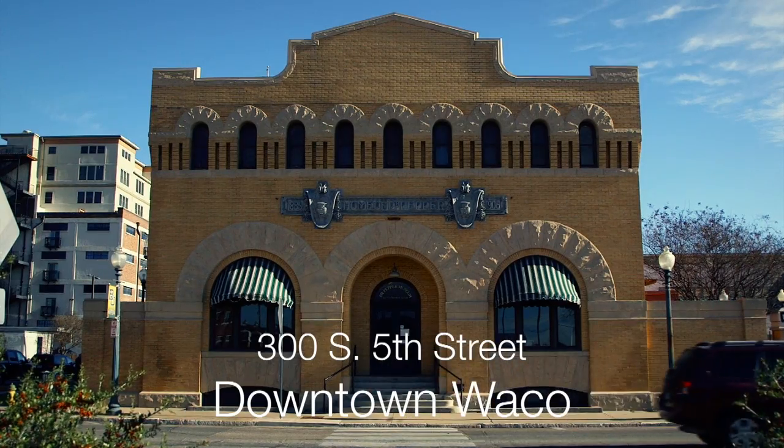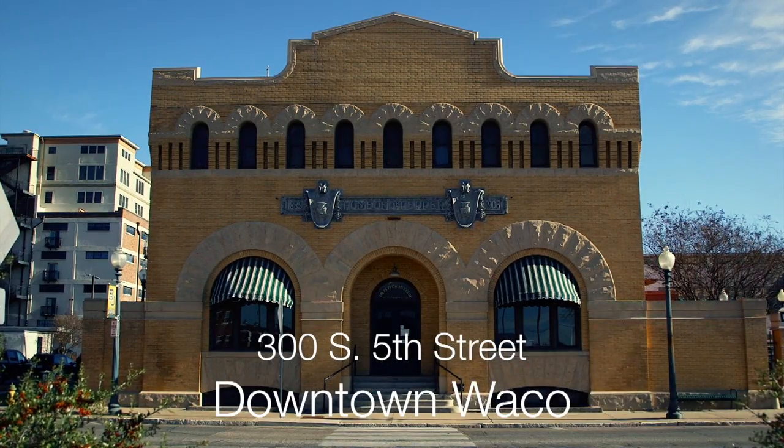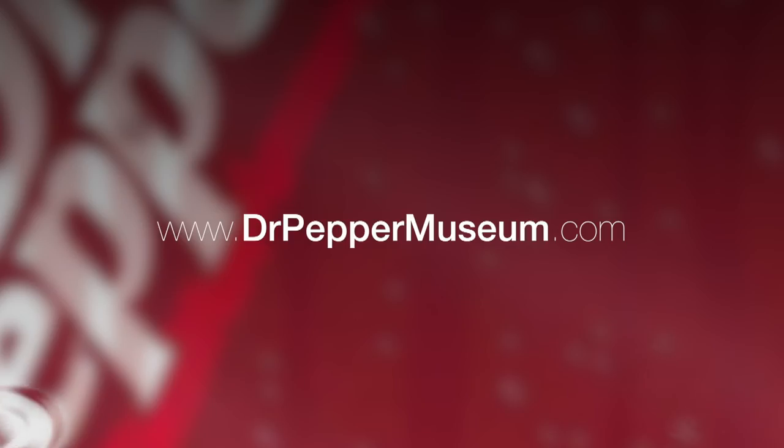I hope you enjoyed this tour of the new Emerson Holt Ted Gutterman exhibit gallery. We'd love for you to come visit someday. We're located at 300 South 5th Street in downtown Waco. For more information about the museum, our hours, and admission prices, please visit our website at drpeppermuseum.com.